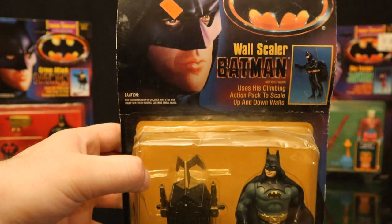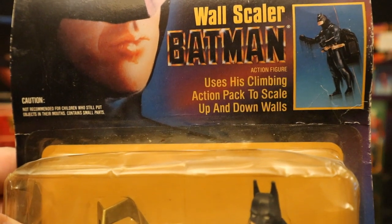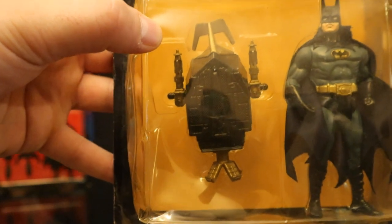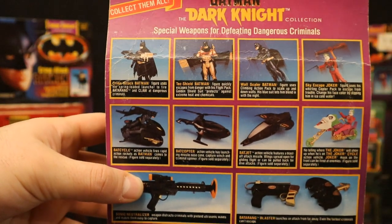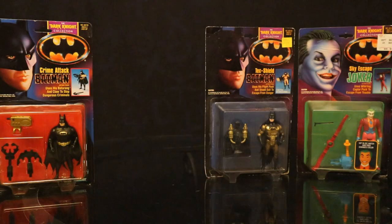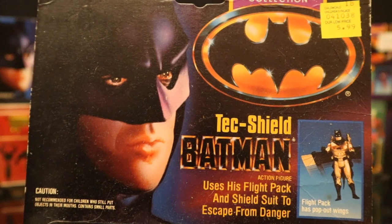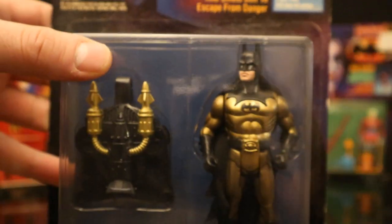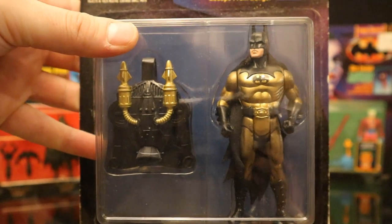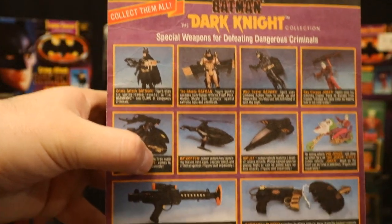Now we have Wall Scaler Batman - this card is definitely in bad shape, you can see how bent it is. Wall Scaler Batman uses his climbing action pack to scale up and down walls. He has a pack with a sort of rope you can attach to the top and bottom, and then he can sort of zip line across it. Then we have Tech Shield Batman - NECA did a re-release of this guy, which is really cool. He uses his flight pack and shield suit to escape from danger. He is in the wildest outfit - the gold outfit does not match the film, sort of the first step towards straying into all those crazy Batman variants.